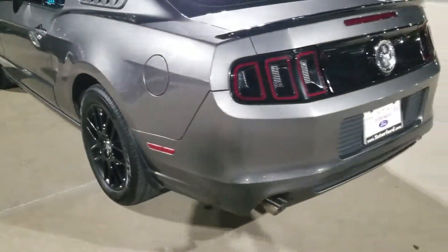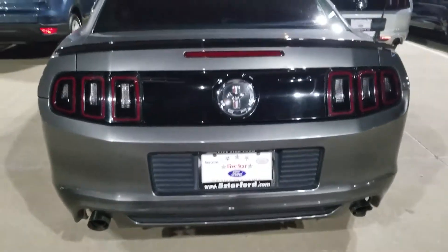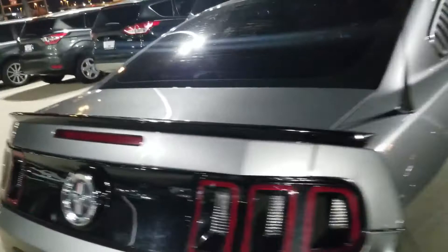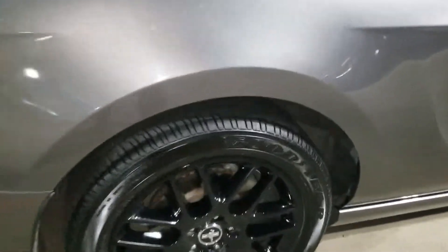Nice black wheels. We have the dual exhaust. The black spoiler. The tires are in great condition.